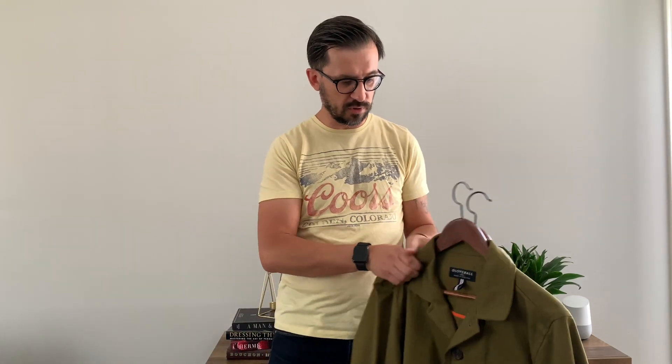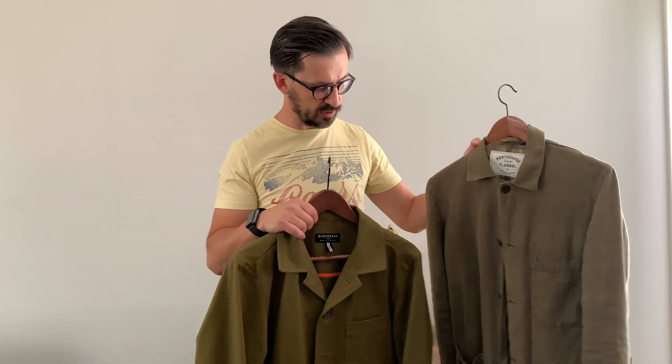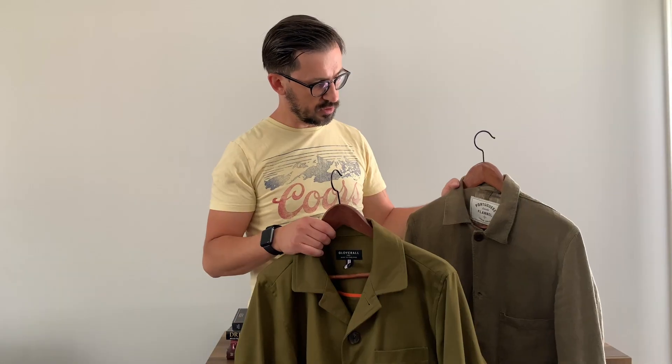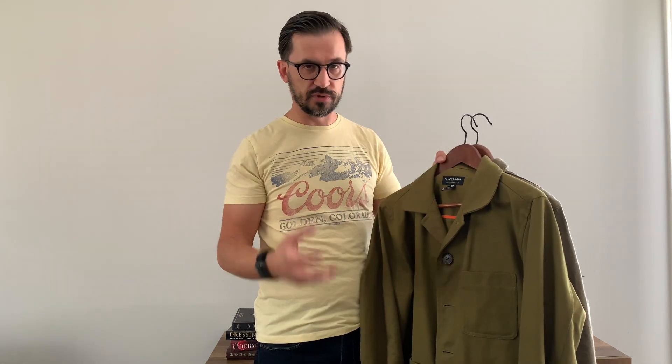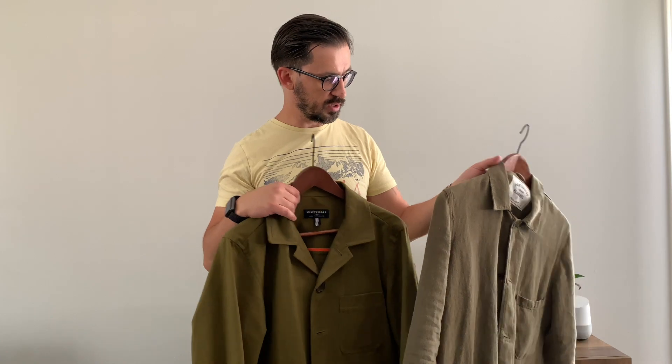Another piece that's getting really popular in recent years is a work coat, work jacket, or chore jacket. They can be different in design and different in materials. This one is a herringbone cotton one and this is a linen one. If you don't have a really strict dress code, you can wear them instead of a sport coat with your pants or your jeans. They go very well with cords, jeans, chinos, and pants.